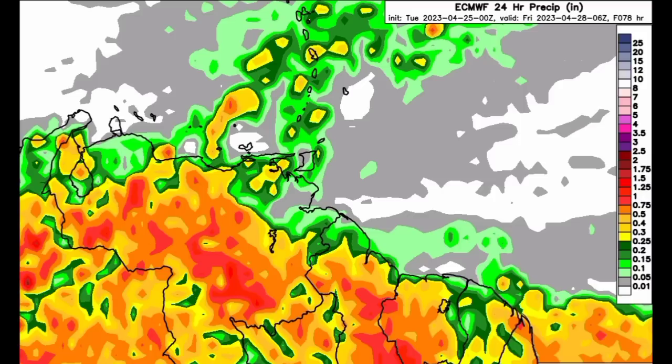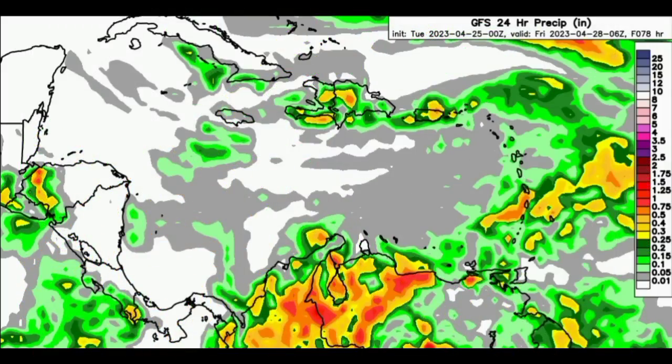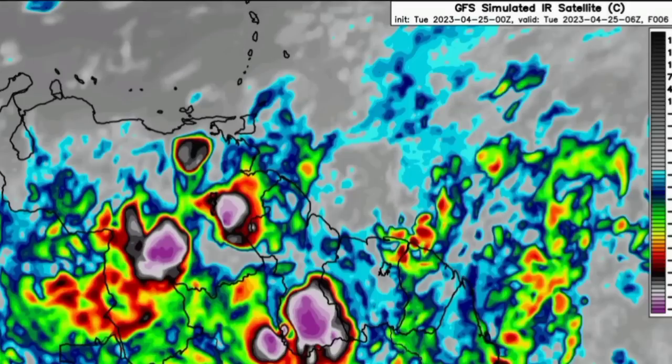Taking a wider view with the GFS including the rest of the Caribbean region, the model is not expecting much for the northern Caribbean — maybe just some brief showers throughout today. We are seeing some higher totals in sections of Hispaniola and Puerto Rico, but for Cuba, Jamaica, the Cayman Islands, and the western side of the region, not too much is expected.